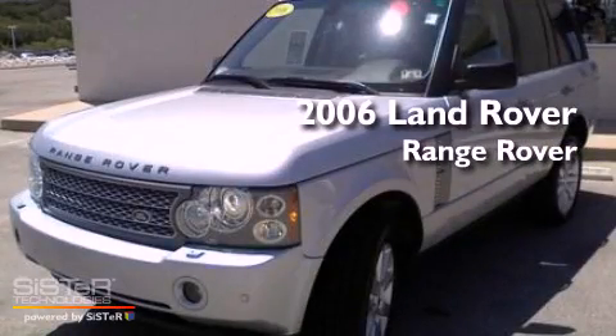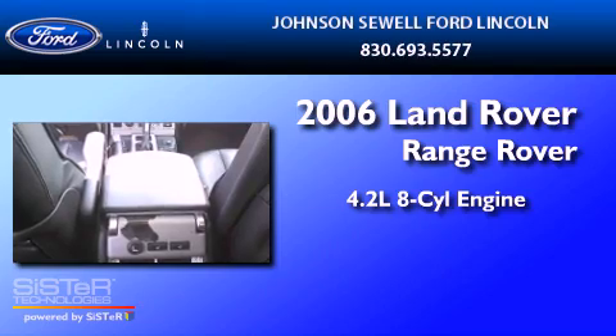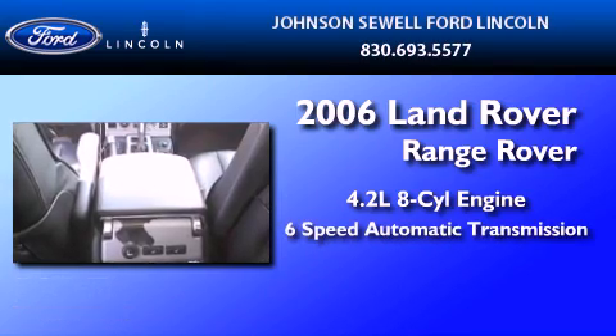This is a 2006 Land Rover Range Rover. It features a 4.2 liter 8-cylinder engine and a 6-speed automatic transmission.